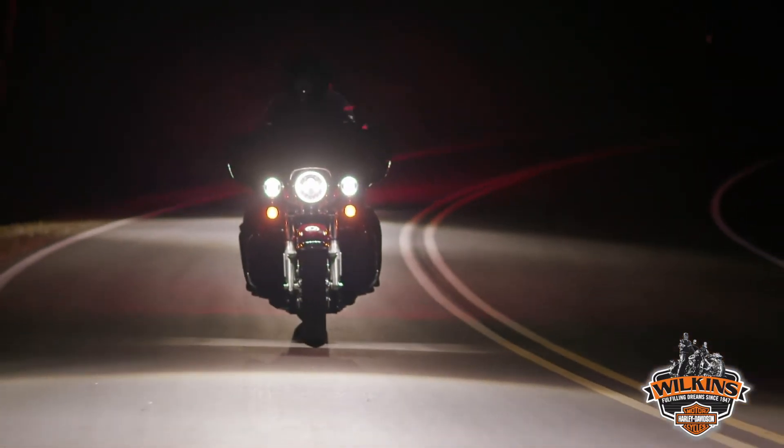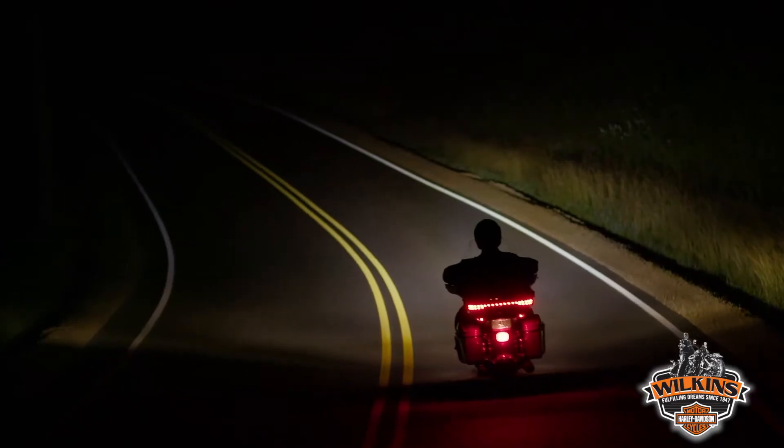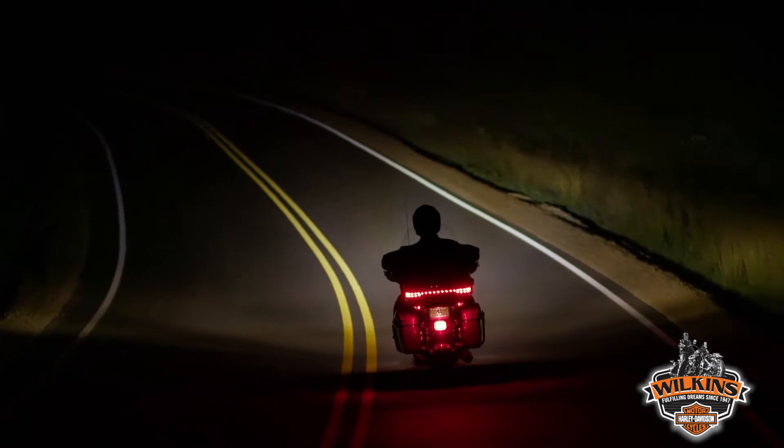Daymaker Adaptive lights allow you to ride more confidently at night by allowing you to see further into previously unlit corners. During development of these new headlamps, the team used a wide range of tools including virtual reality, and of course we rode a lot of miles to collect rider feedback. The combination of rider feedback along with advanced simulation has led to the highest quality optics design in any headlamp that Harley-Davidson has ever offered.